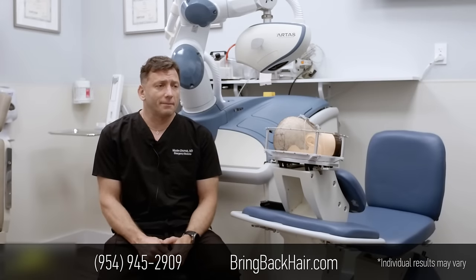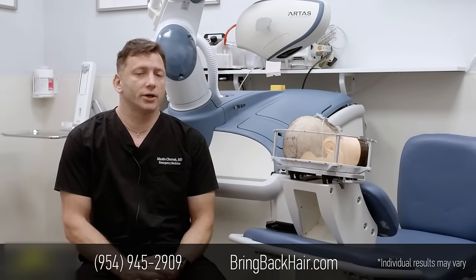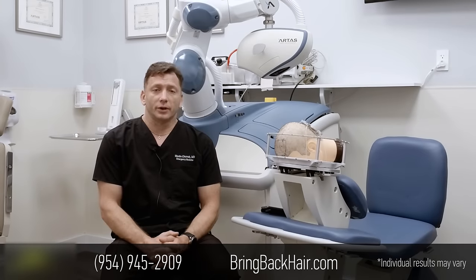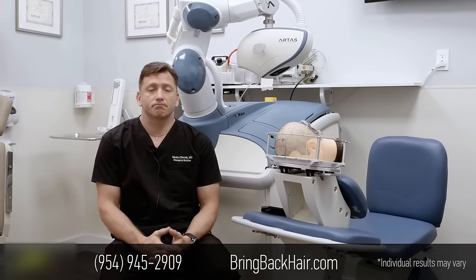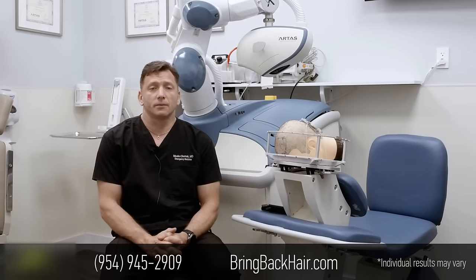Hello, I'm Dr. Maxim Tumek here in Fort Lauderdale, Florida at Maxim Medical Center. We're going to talk today about a little bit of the history of hair restoration and the advantages of using robotic hair technology.